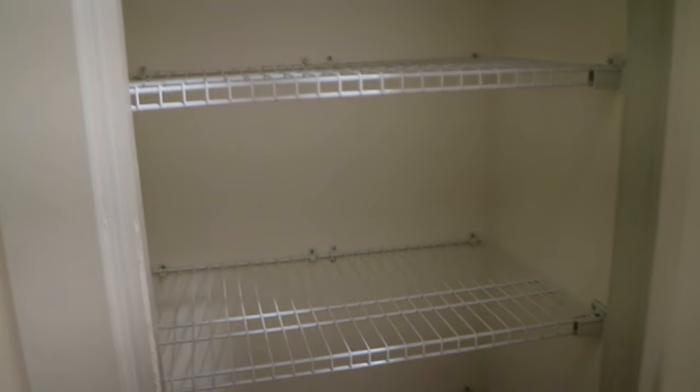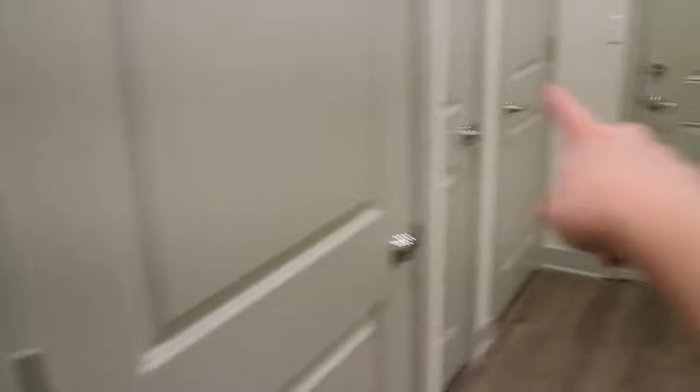Then we have our washer and dryer over here. And then I think we have another pantry — oh, I know what this is. This is the pantry since it's closer to the kitchen. That other one is actually our linen closet.